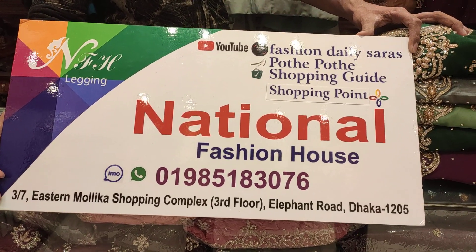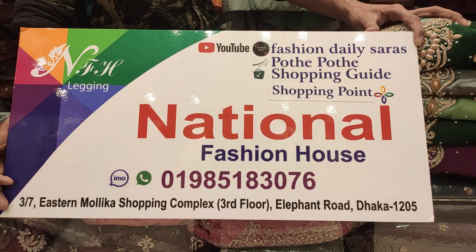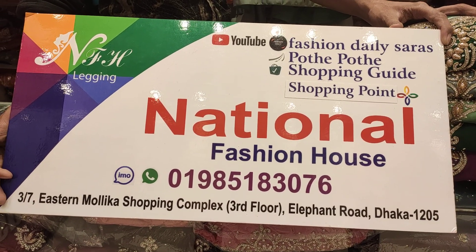Our address is National Fashion House, Stamolica Shopping Complex, third floor, Elephant Road, Dhaka. Our mobile number is 0985-183076-889.